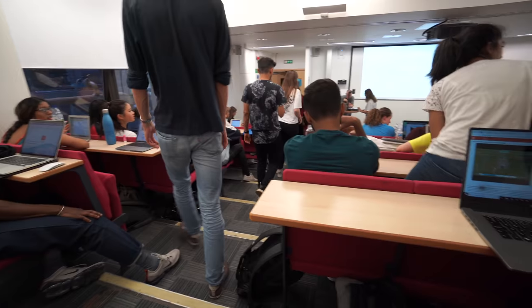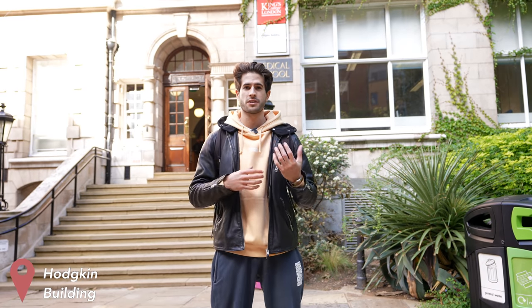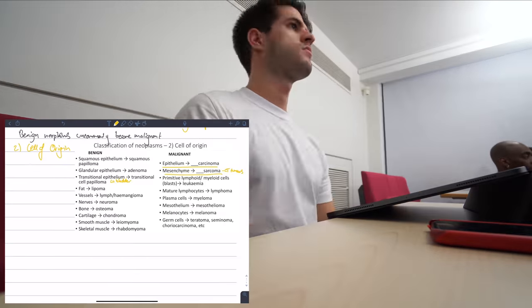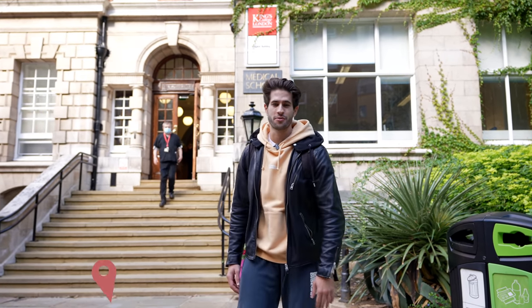Also in this building there are a couple of lecture theaters in the basement and some smaller rooms used for tutorials and case-based discussions, which is when we all come together as a group and discuss a single case from the presenting complaint, the investigations, diagnosis, treatment management, prognosis, etc. So we've spent a decent amount of time in this room over the years. Let's go inside and I'll show you what's around.